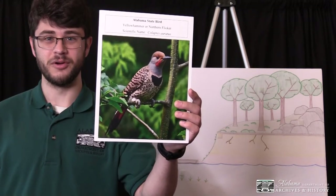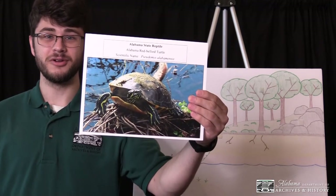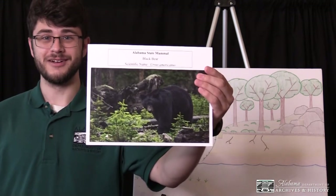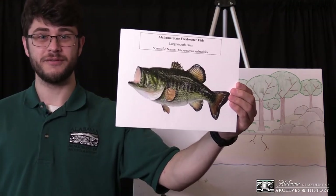Did you know that we have official Alabama state animals, including the Yellow Hammer, our state bird; the Red Hill Salamander, our state amphibian; the Red-Bellied Turtle, our state reptile; the Black Bear, our state mammal; and our state freshwater fish.